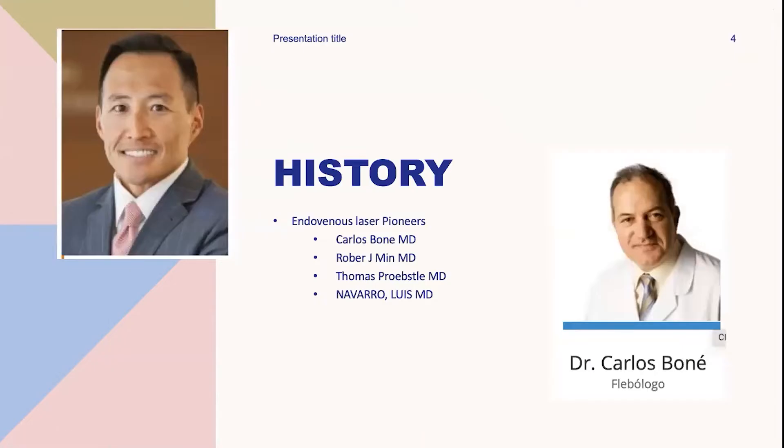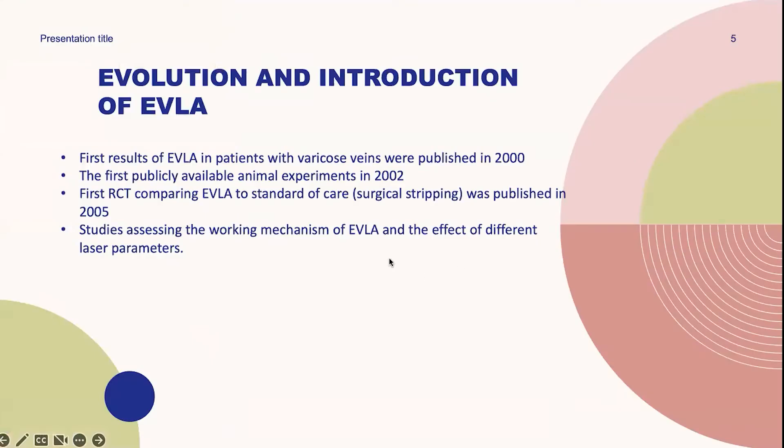The history of endovenous laser ablation occurred with Carlos Bone. He initially indicated that he was successful with such procedures in 1998 and 1999. The first results of endovenous laser ablation in patients with varicose veins were published in 2000.